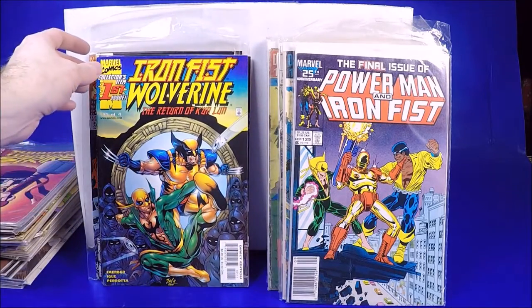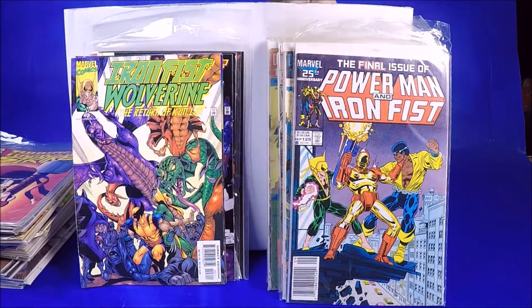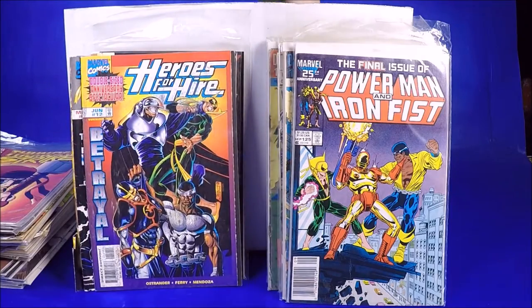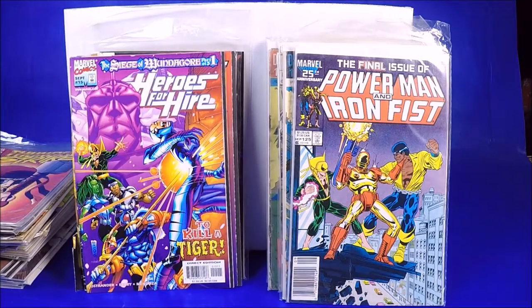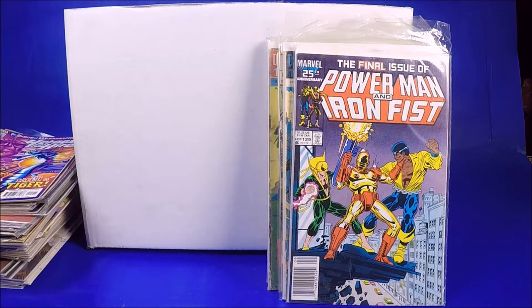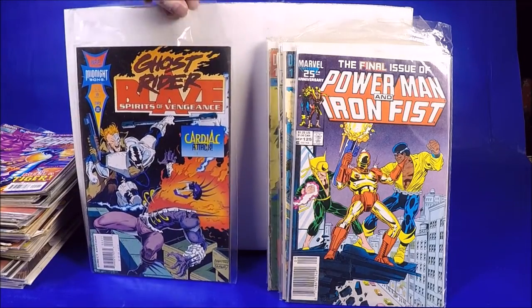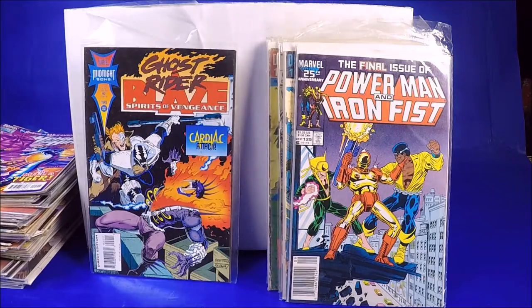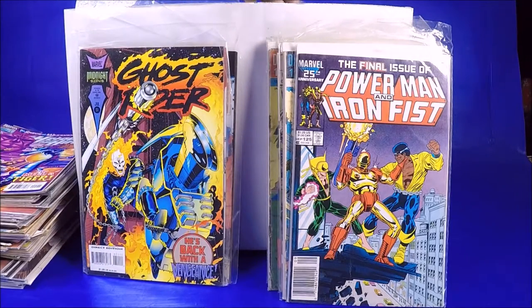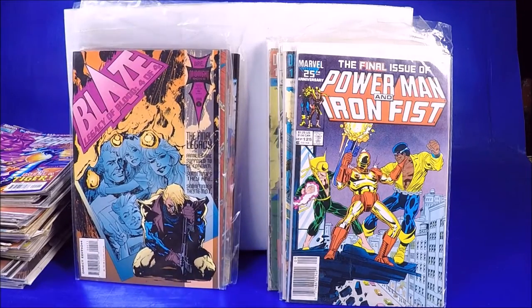Iron Fist and Wolverine number 1 — I guess there's a four-issue mini series. Number 3, although that one's a little ratty. Heroes for Hire number 9 — kind of beat up. Number 12 looks really worn, number 15 not too bad. The not-so-great pile is about 70% and then 30% is kind of the cooler, harder-to-find, or more valuable comics. Ghost Rider 22, number 45, number 51, number 54. I don't think any of these are worth too much. Blaze number 4.